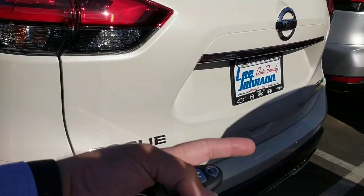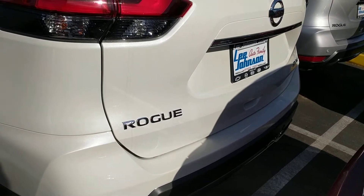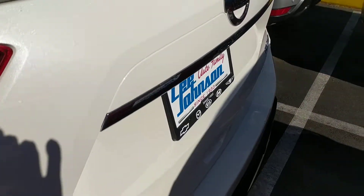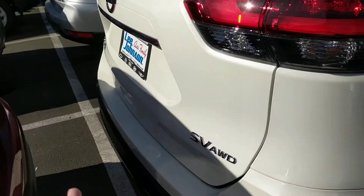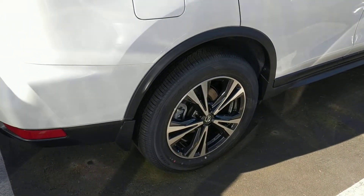Power liftgate — so you can use the key, do the kick motion, as well as just touching the button on the back. I'm a little close to this other car so I'm a little nervous about doing that, so I'm not going to open it right this second — you'll have to wait and see in person.